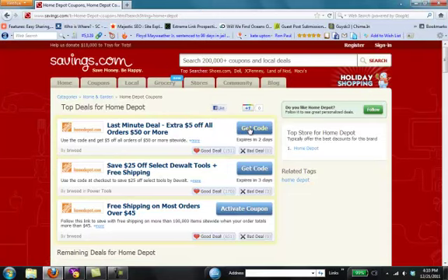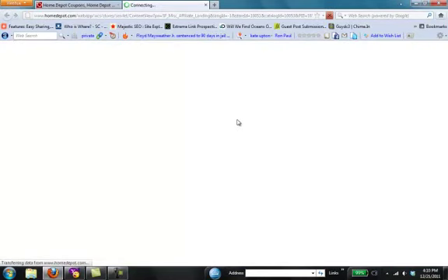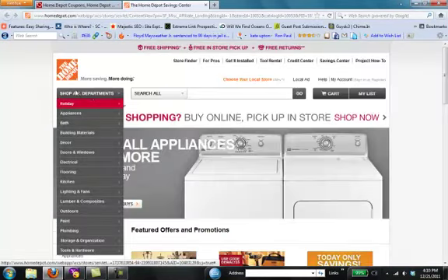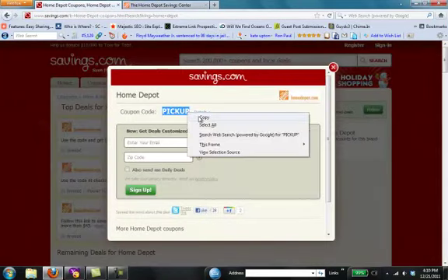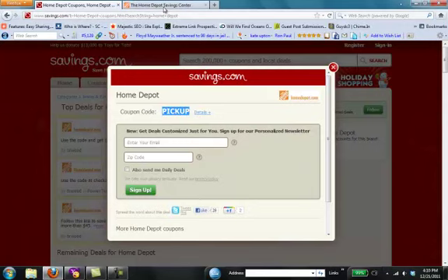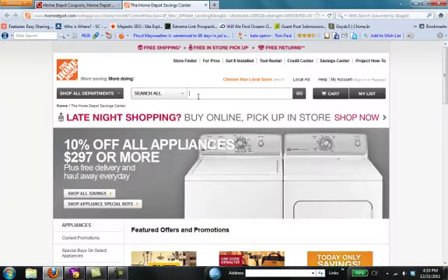Next, simply choose the deal you like and click Get Code. A new window will open up, taking you to the Home Depot website. You've already copied the code from Savings.com, so you'll just need to use that at checkout.